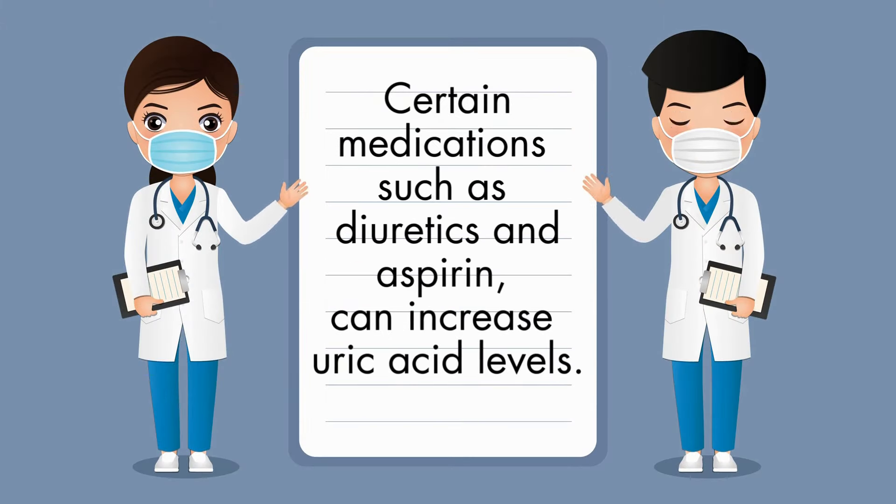Luckily, there is a natural way to reduce uric acid in the body by eating the right foods. In this video, we'll delve into 10 foods that not only taste great, but also serve as allies in the ongoing battle against high uric acid levels.